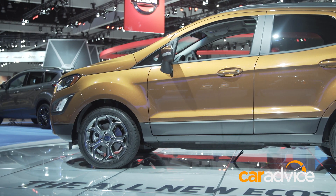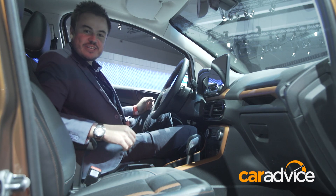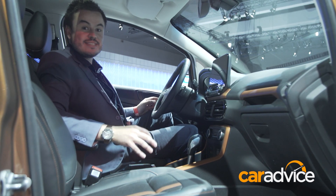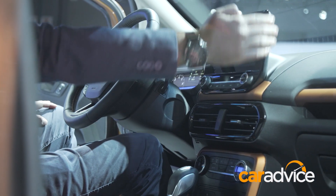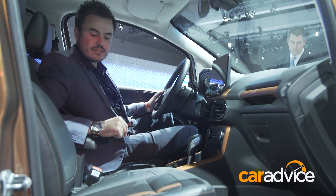It's actually the inside, though, where this car has received its biggest changes. The old interior really was due for an update — it's been about four years since it actually landed in Australia. This new one gets a dashboard-mounted screen that comes complete with SYNC 3, which is Ford's latest infotainment system.